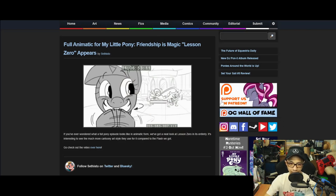First up: cool animatics for My Little Pony Friendship is Magic — Lesson Zero. If you ever wondered what a full pony episode looks like in animatic form, we've got a neat look at Lesson Zero in its entirety. It's interesting to see the much more cartoony art style they use for it compared to the finished product.